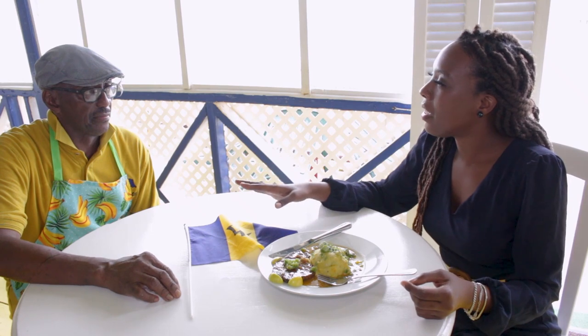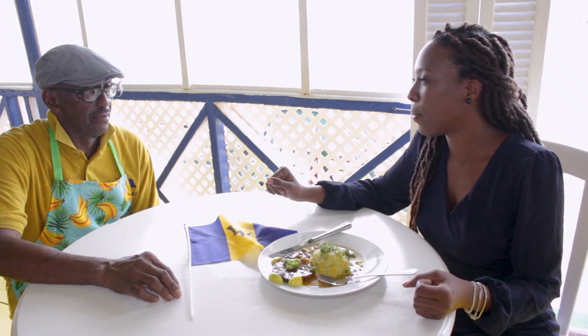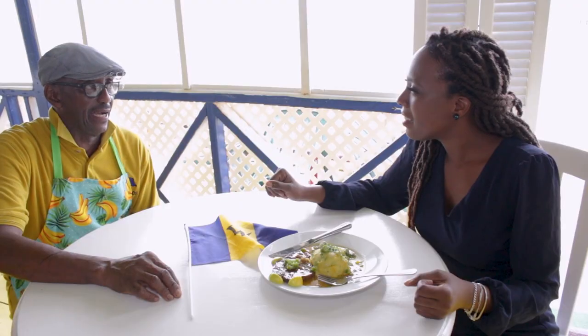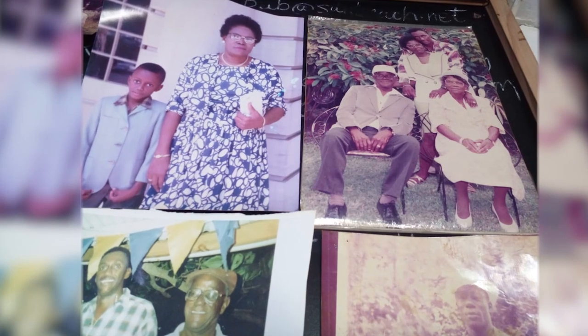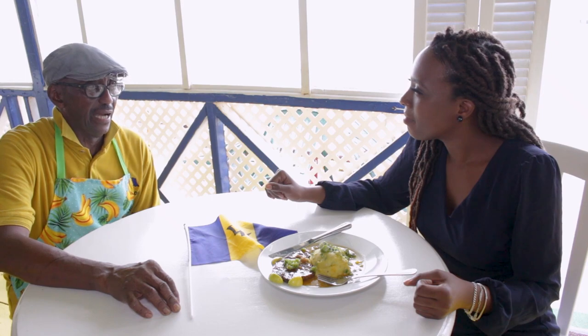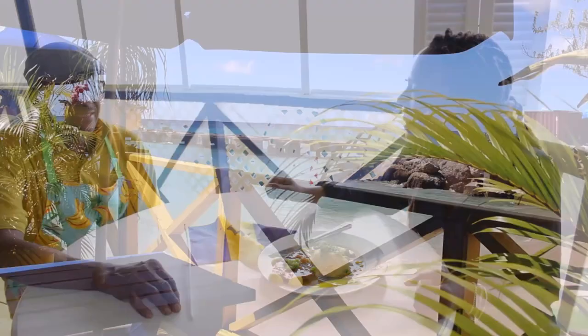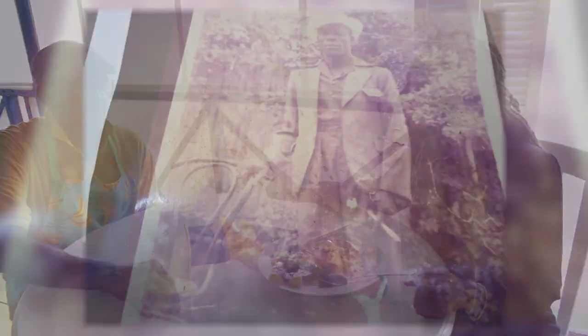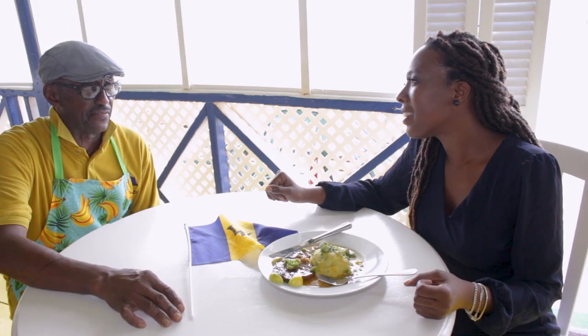Tell us about the history and the beginnings of Fisherman's Pub. Fisherman's Pub actually started in 1968 when my parents came from Trinidad — after my aunt that raised me. I'm a Trinidad young boy. I came here on the 7th of 1959 and I never went back. I just fell in love with the place.